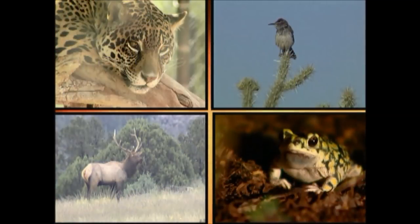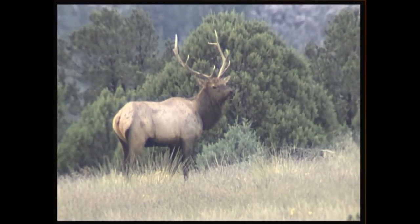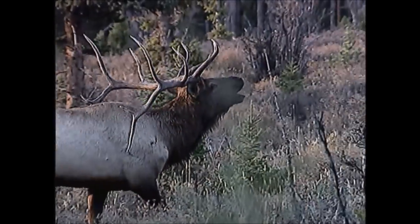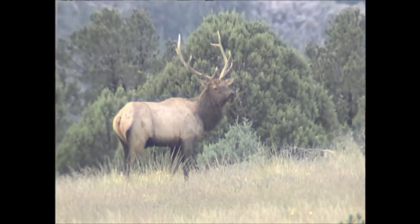Can you identify the animal making this sound? The elk is Arizona's largest member of the deer family. Found in elevations above 6,000 feet, the bugle of the bull elk resonates across our forests during the fall mating season from September through October.